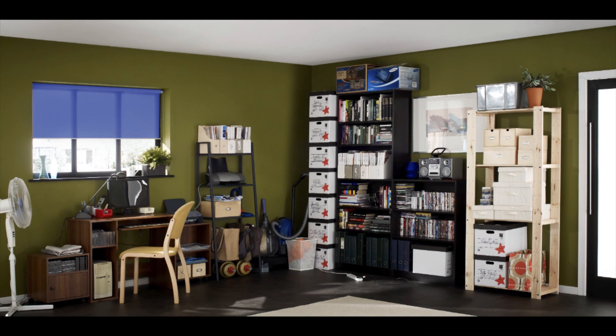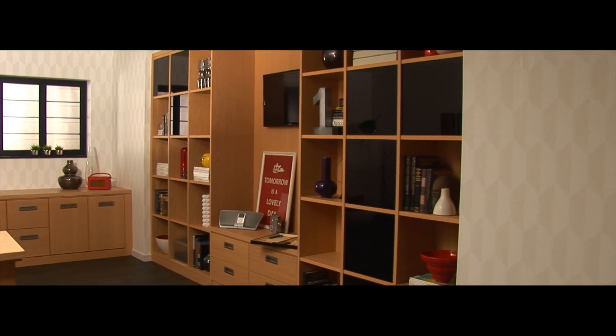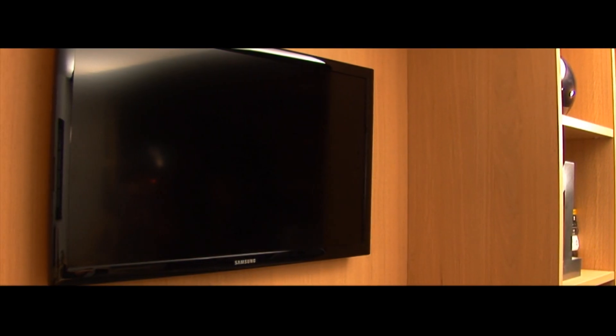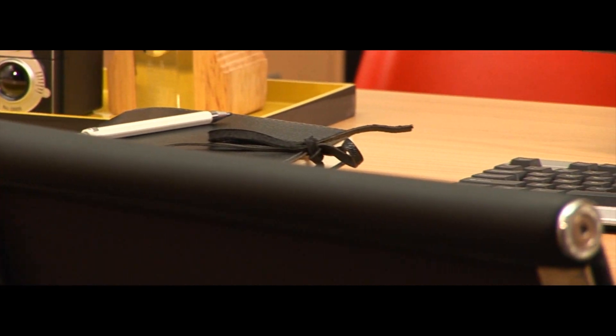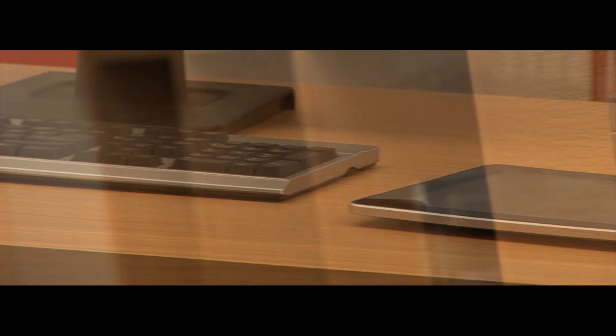From a messy uncoordinated room crammed with books and papers to a sleek stylish home office with a place for everything and everything in its place. When Mr Hurst asked Hammonds to create his ideal home workplace, our new Willoughby Ranger fitted office furniture in contemporary light oak provided the perfect solution.